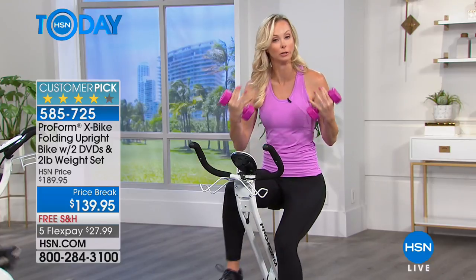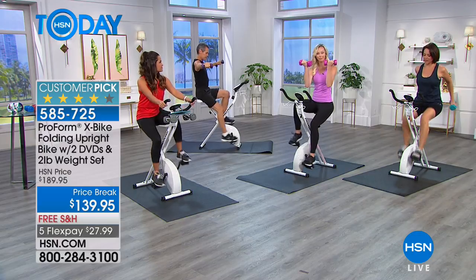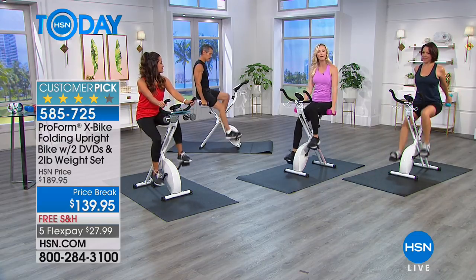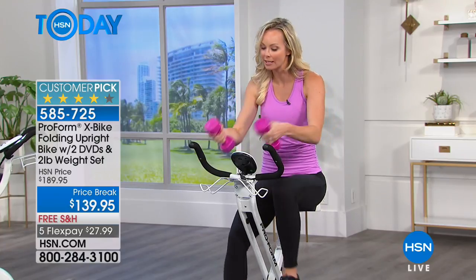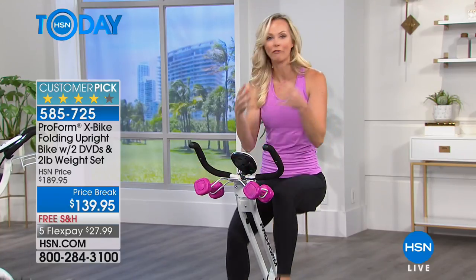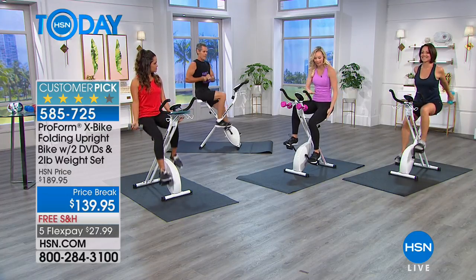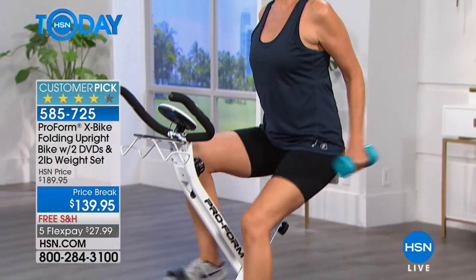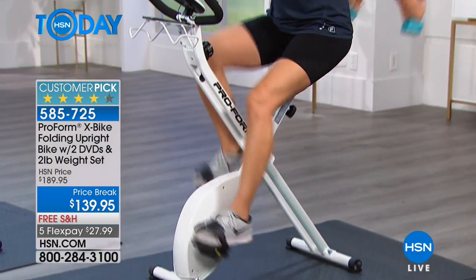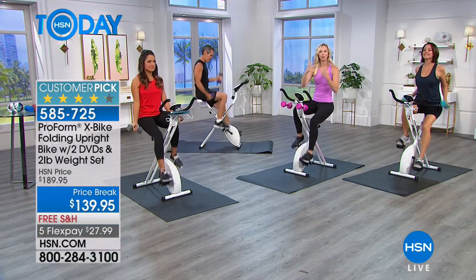The X-Bike has produced results for so many people. You're combining the cardio you need to burn calories and get your heart rate up, but because you have these two-pound weights, you can tighten and tone your entire body. It's cardio and strength, and it's low impact. For anybody with knee or ankle issues, you're seated the whole time — there's absolutely no impact on your knees and joints, so you can finally get that full-body workout in less time than going to the gym.